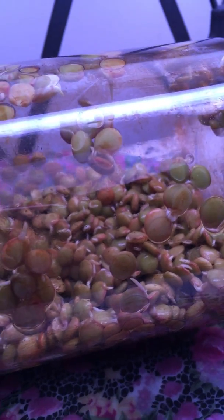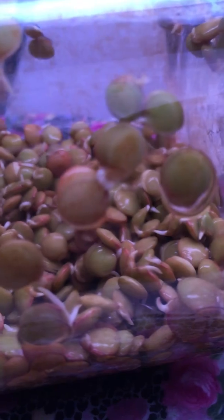But of course you'll get a lot more to eat if you just let them get bigger. So another day or two and it'll be just right.